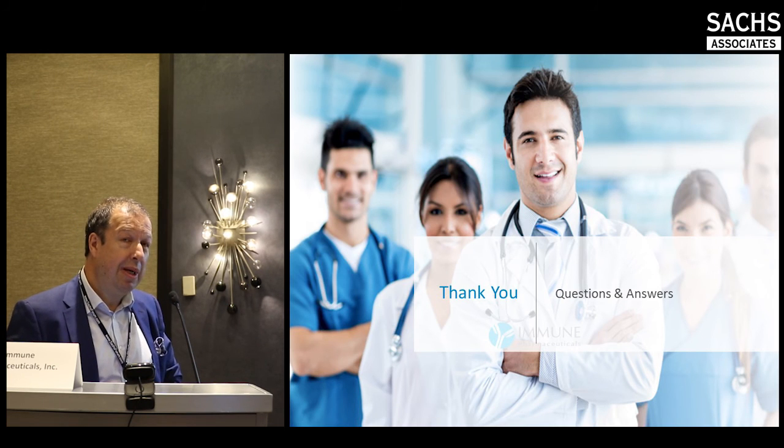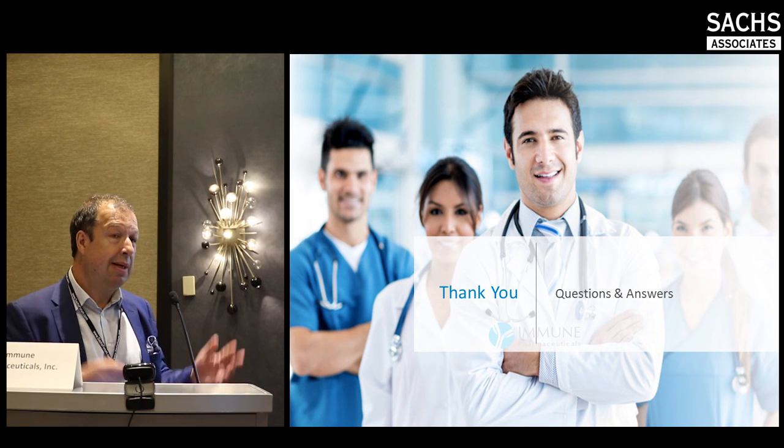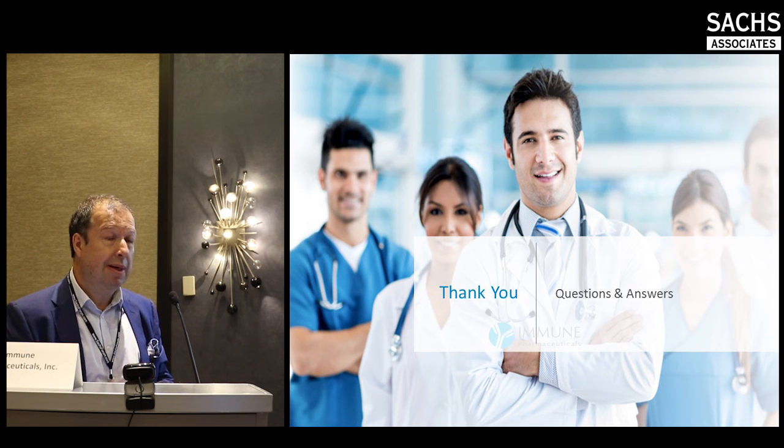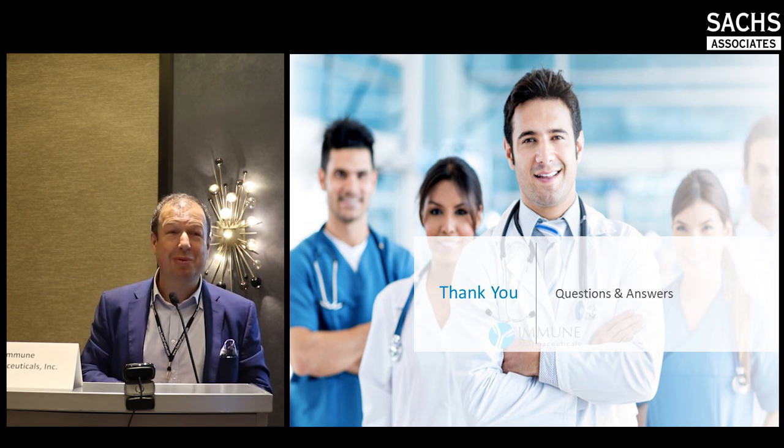In summary, Immune Pharmaceuticals, with its broad pipeline, has decided to put more focus on immuno-oncology and has set up a dedicated subsidiary that is in the process of receiving dedicated funding. Thank you very much — I'm open to questions.